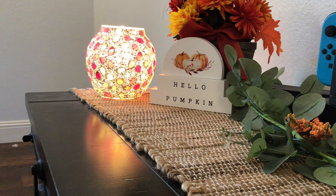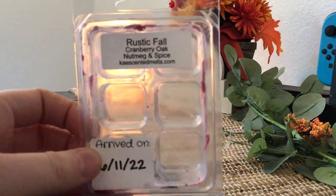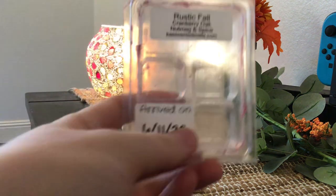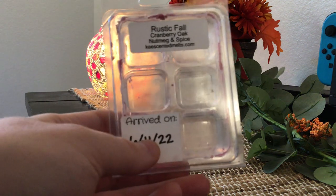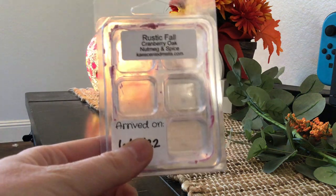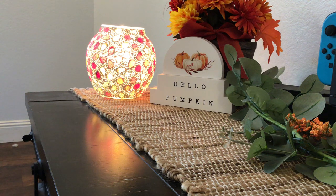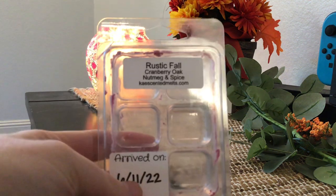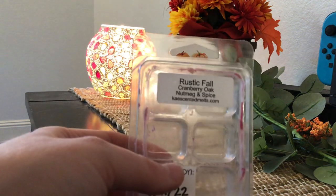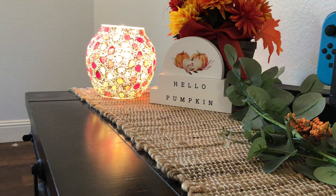What I currently have going and just emptied is this clamshell from Kay's in the scent Rustic Fall. Rustic Fall is Cranberry Oak Nutmeg and Spice, and this one is very good. I put it in last night and turned off my warmers, then turned them back on this morning. I got much better performance last night. I find if I turn off my warmers overnight and try to turn back on without changing the scent, I never get the same level of performance. This was very good — that cranberry oak came out so nicely. It was fruitier than I expected on warm. I would repurchase in another clam maybe for next year, but I'm good with it for this year.